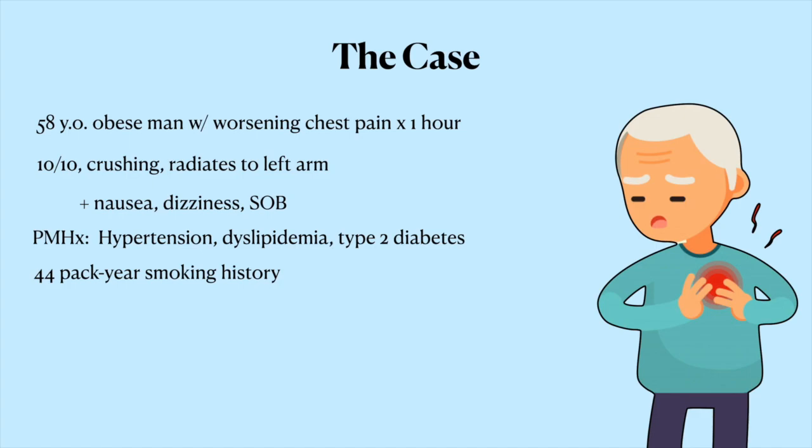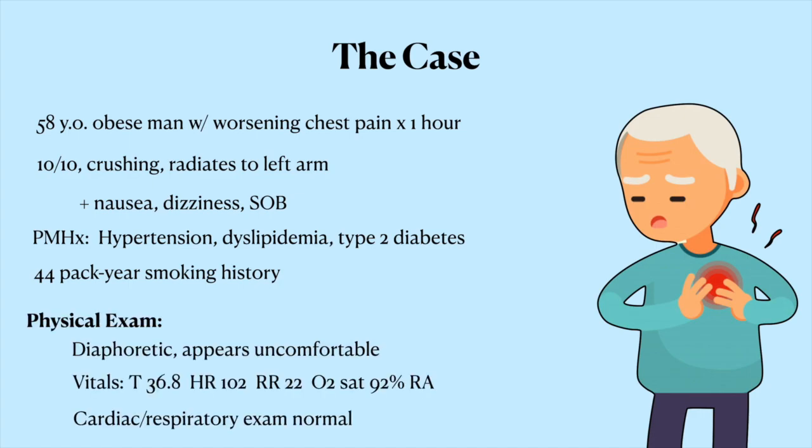His medications include perindopril, metformin, and rosuvastatin. On exam, the patient appears diaphoretic and uncomfortable. His vitals include a temperature of 36.8 degrees Celsius, slight tachycardia with a heart rate of 102 beats per minute, a respiratory rate of 22 breaths per minute, and he's satting 92% on room air. Cardiac examination reveals normal S1 and S2 with no murmurs or extra heart sounds. Respiratory exam revealed good air entry bilaterally with no crackles or wheezes. There was no peripheral edema.